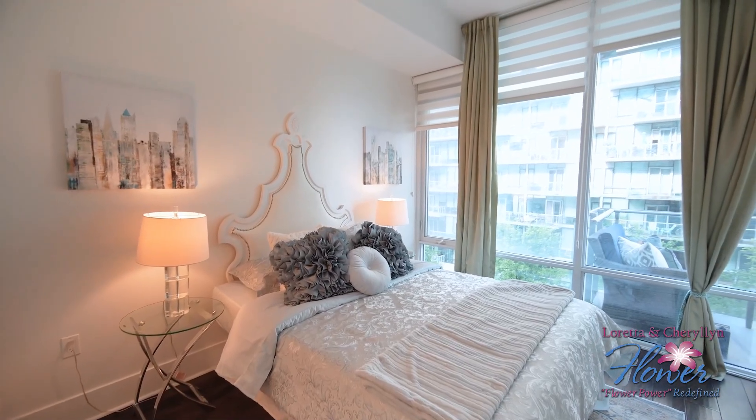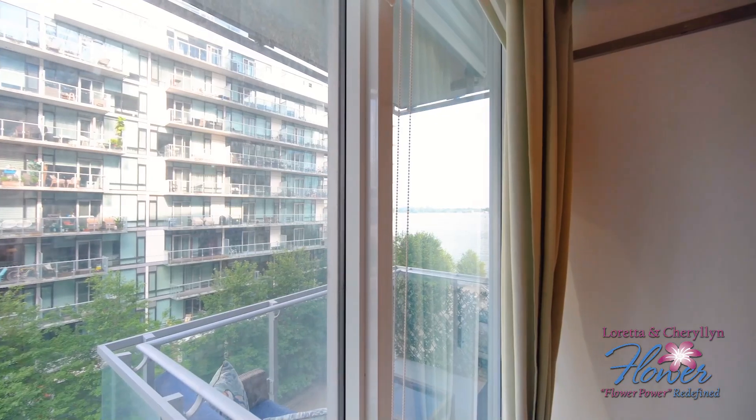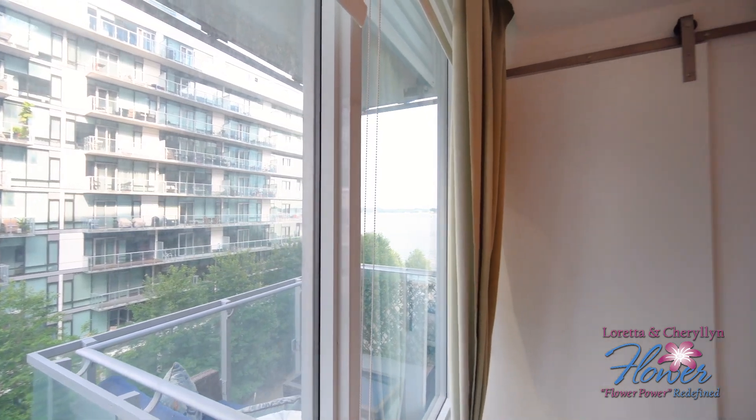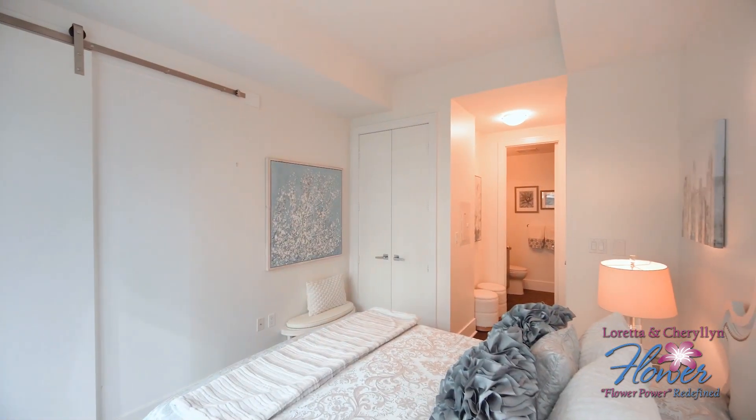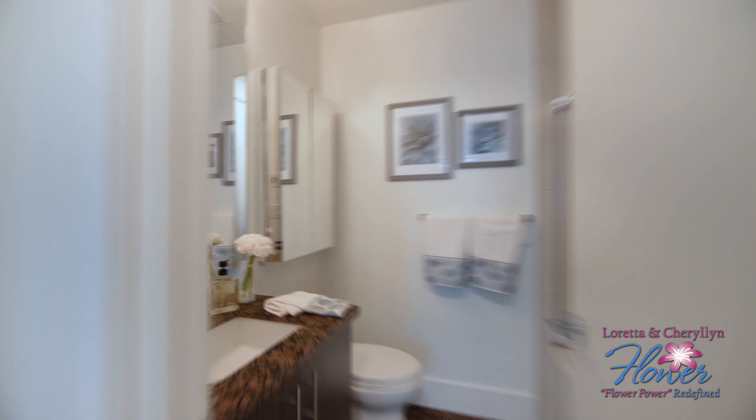Relax in the luxurious primary bedroom, complete with ample closet space and a spa-like ensuite. With two full washrooms, this condo ensures convenience and comfort for both residents and guests.